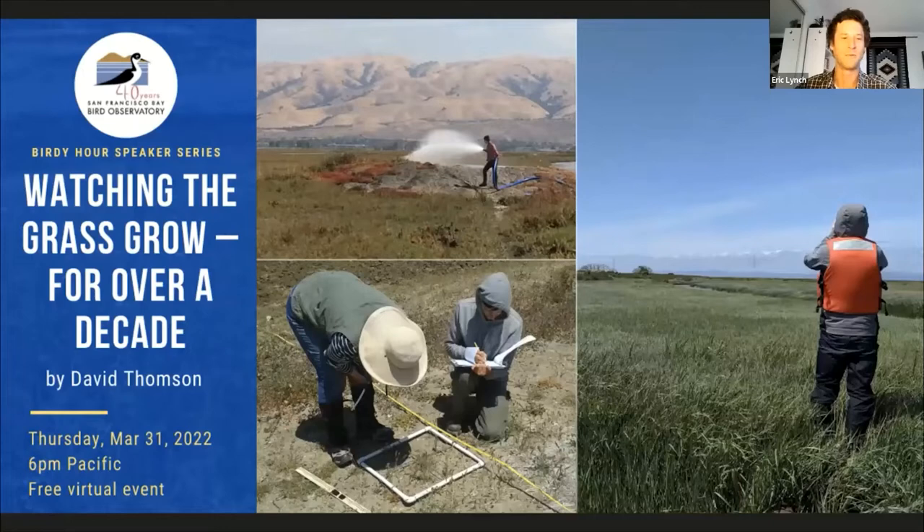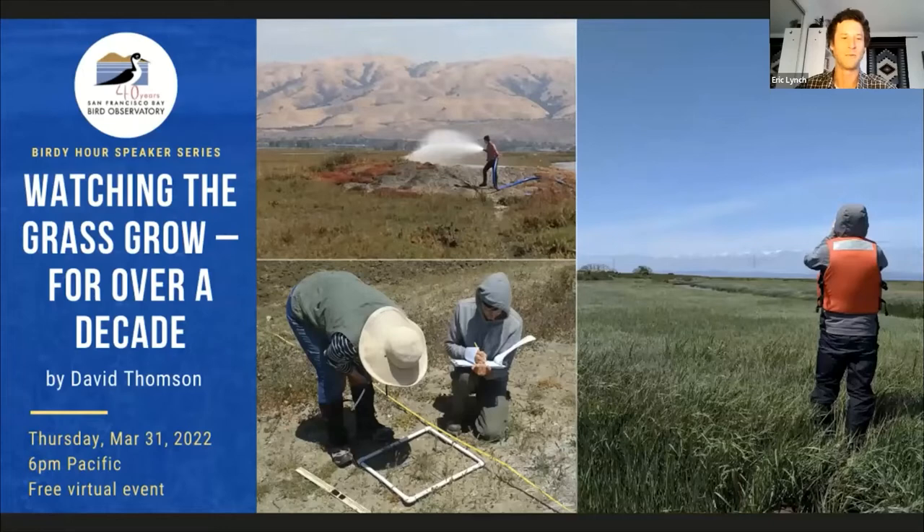I'm here to introduce my mentor and former manager, David Thompson. He is responsible for creating the Habitat Restoration Program at SFBBO, which I now manage, so I'm especially grateful for that. He got his bachelor's from Seattle University, his master's from Southeastern Louisiana University. He's been managing plant communities in one form or another for well over a decade now. If you're out in the marshes in the South Bay and on the peninsula, you can see some of his work firsthand.